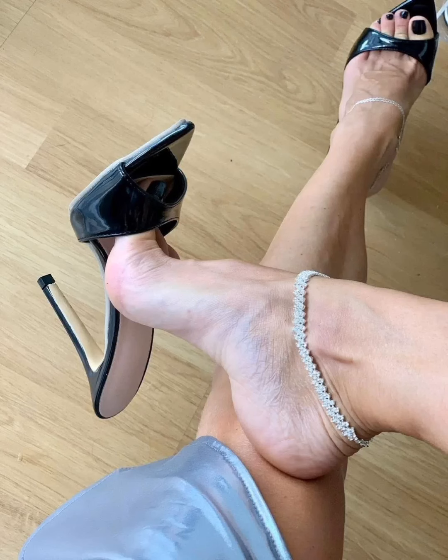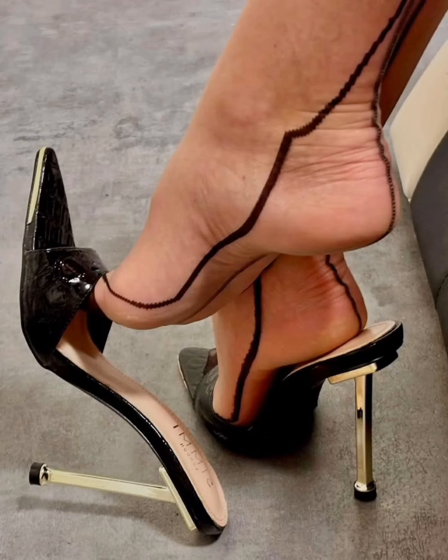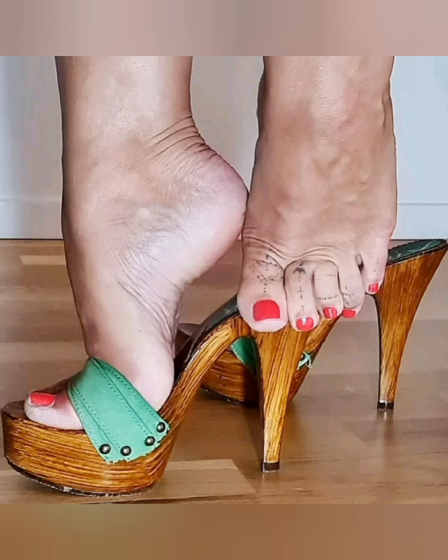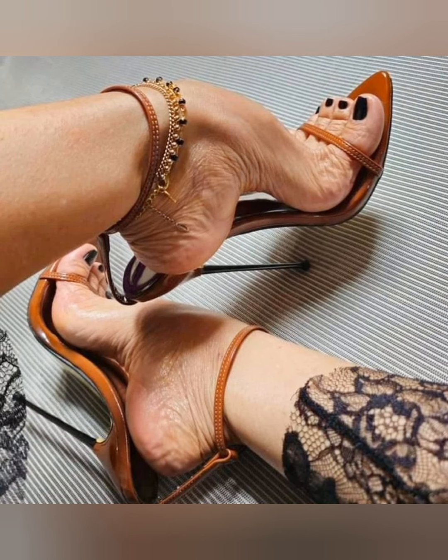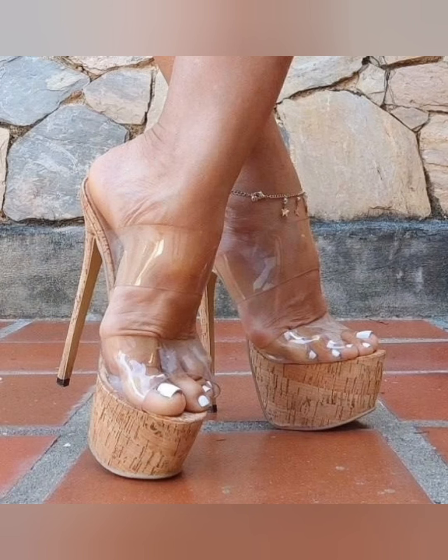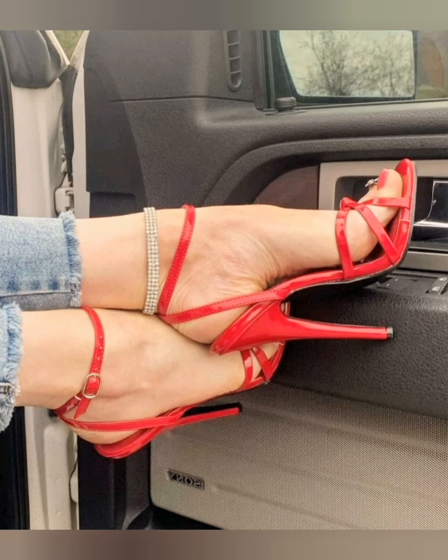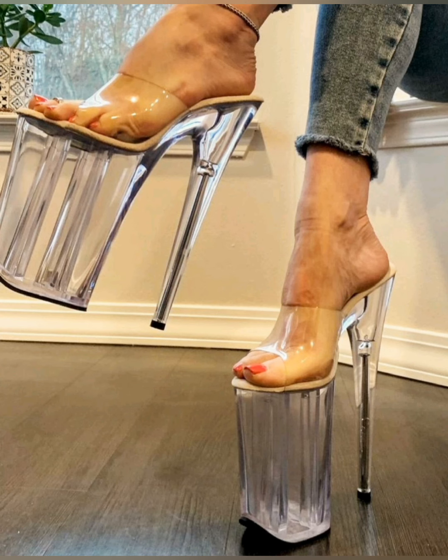Hello viewers, how are you all? I hope you are all fine, and welcome back to my channel Style and Design with Raina. Today I will show you a woman heels collection part 19. This is a very stunning and gorgeous collection of woman heels.